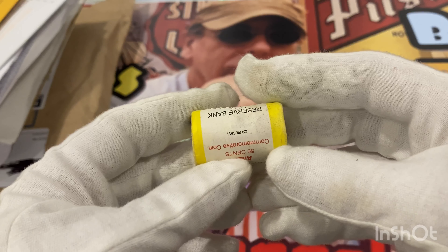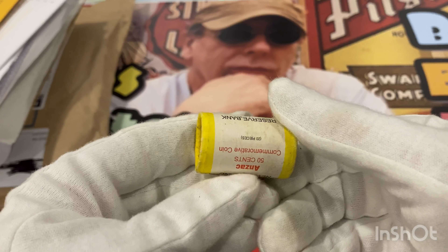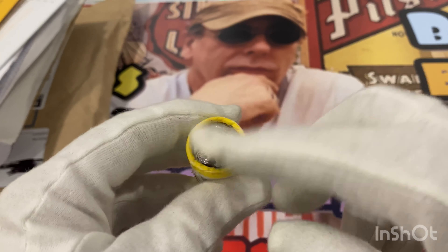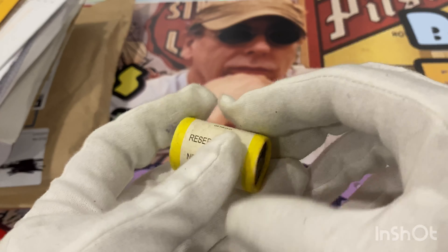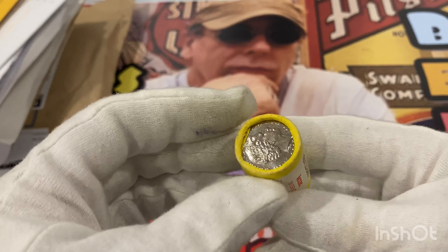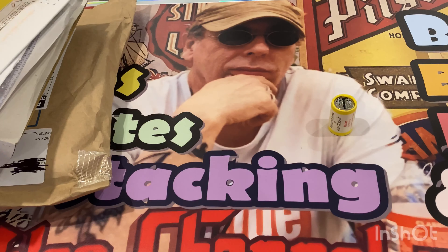That's 20 coins — it's the 50-cent one. I've got another roll of these coming because I got them at a good price, so I'll have two rolls of those.